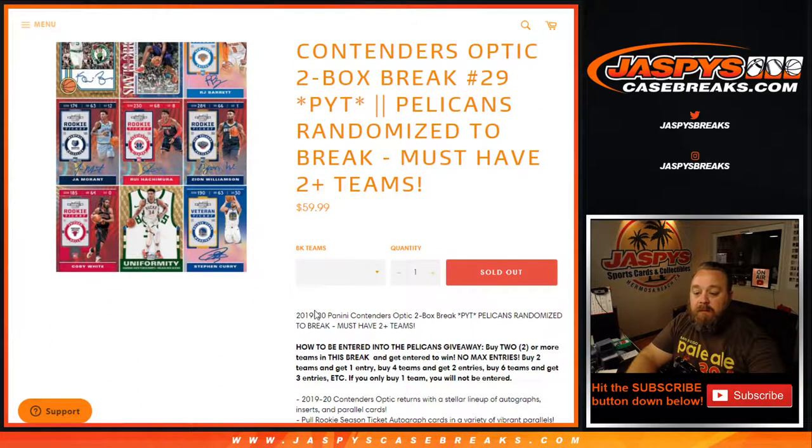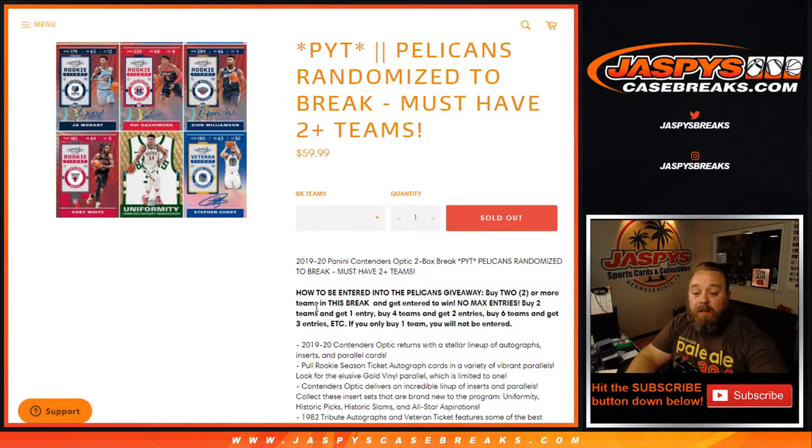So the way it works, we sold all the spots except for the Pelicans. If you bought two or more teams in this break, you get entered. Buy two, get one entry; four teams, two entries; six teams, three entries, so on and so forth. If you only bought one team, you would not be entered for the Pelicans, but good luck on the team you've got.